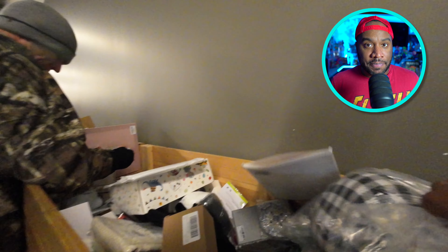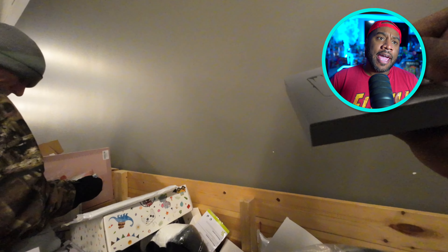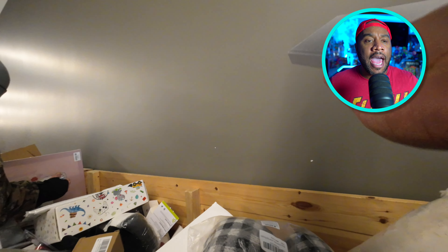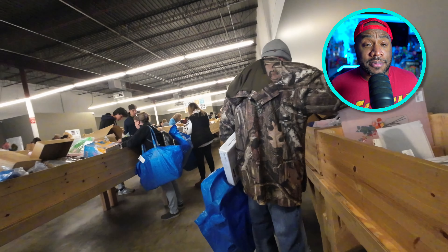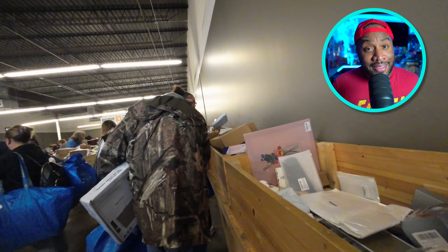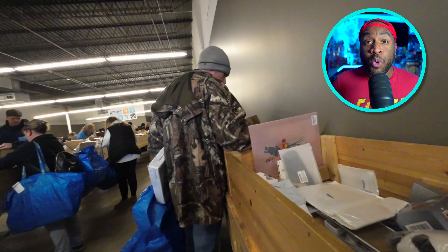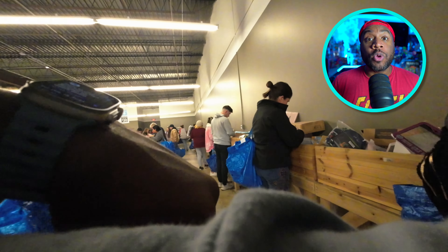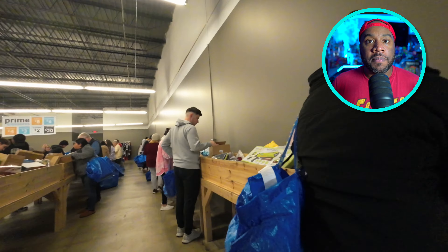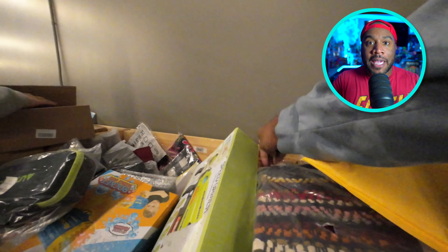Now what can you find at these bin stores? I've found items worth five hundred, six hundred, even seven hundred dollars. I've also found items that aren't worth anything — there's probably more worthless items in the bins than profitable ones. But the reason a lot of people like the liquidation bins is because you can have a hands-on experience picking out your items.